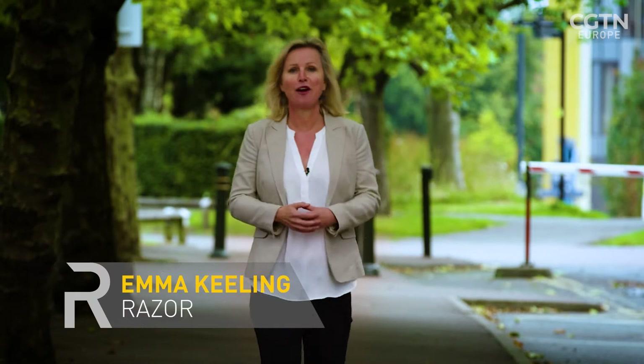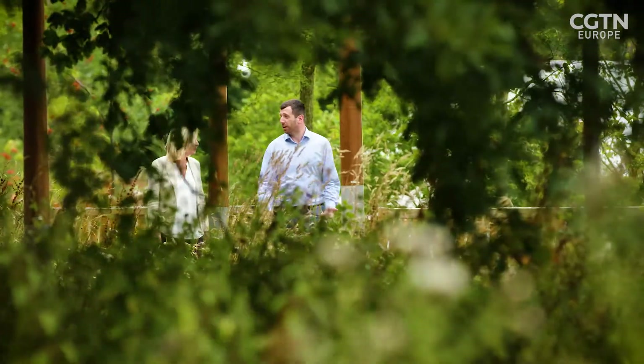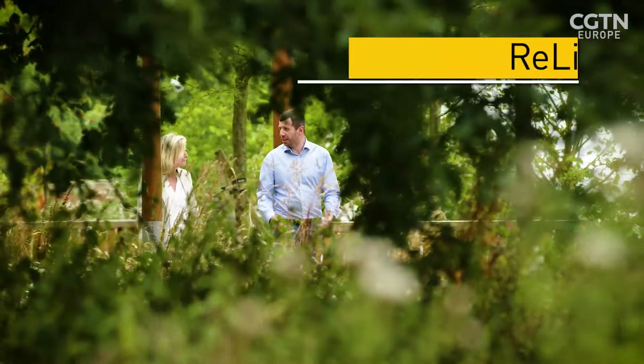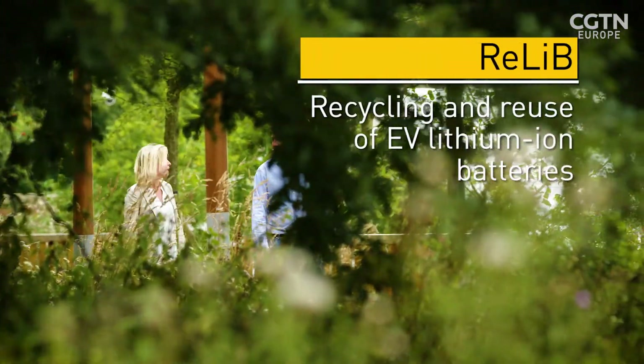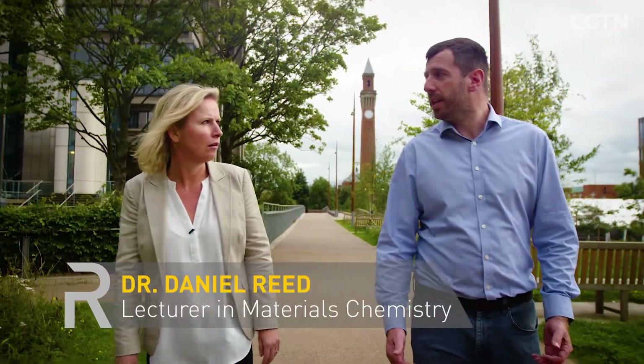I'm here at the University of Birmingham, where researchers, along with their colleagues at Leicester, have discovered a new method of separating and recovering materials. Dr Dan Reid is the head of the RELIB team at Birmingham University. RELIB stands for the Recycling and Reuse of EV Lithium-Ion Batteries. Birmingham is one of five universities involved in the project. We've been involved in this project for the last three years as part of the Faraday Institution, and we're making huge progress.